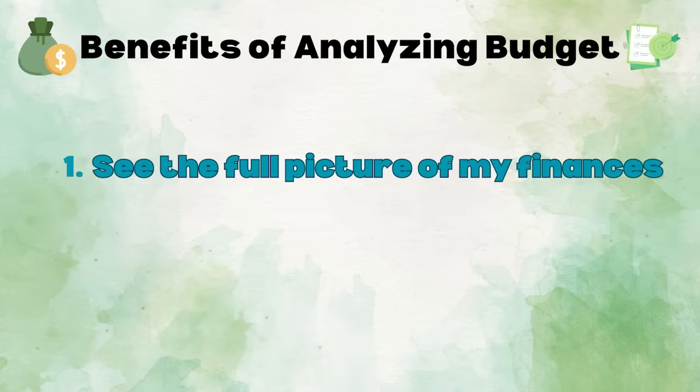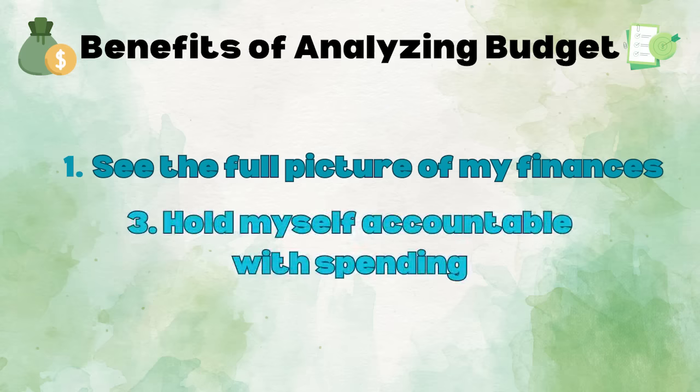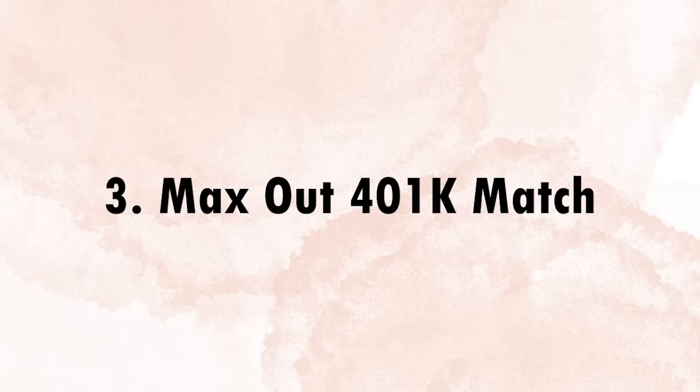Every single month, I spend 10 to 20 minutes to analyze this spreadsheet, which allows me to see the full picture of my finances and holds myself accountable with my spending. After I analyze my spending, the third thing I do is max out the 401k match.